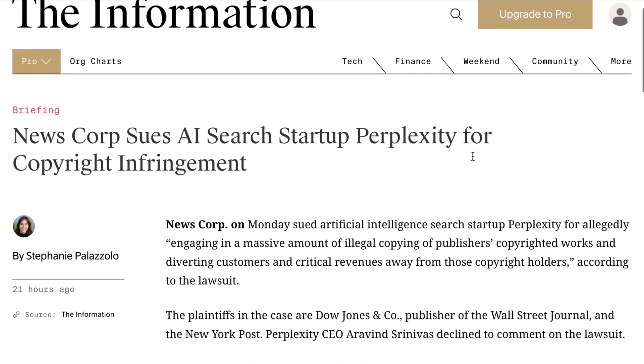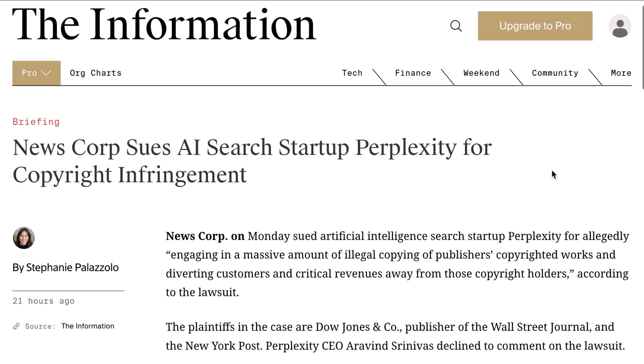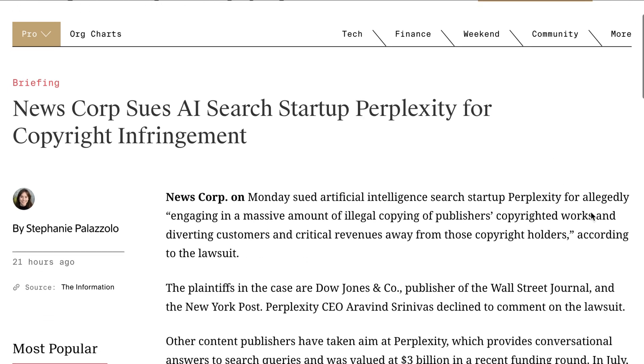Next up, we've had a lot of fawning coverage for Perplexity recently, as frankly the product kicks butt and the company seems to be doing great. But they are not without their struggles, as exemplified by yet another lawsuit against the company for copyright infringement. On Monday, News Corp sued Perplexity for allegedly engaging in a massive amount of illegal copying of publishers' copyrighted works and diverting customers and critical revenues away from those copyright holders.